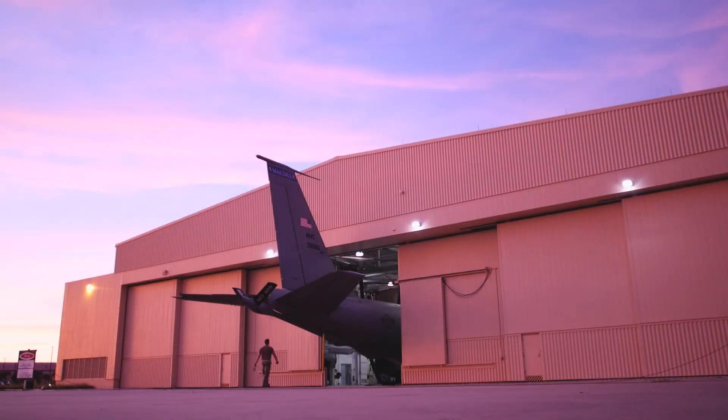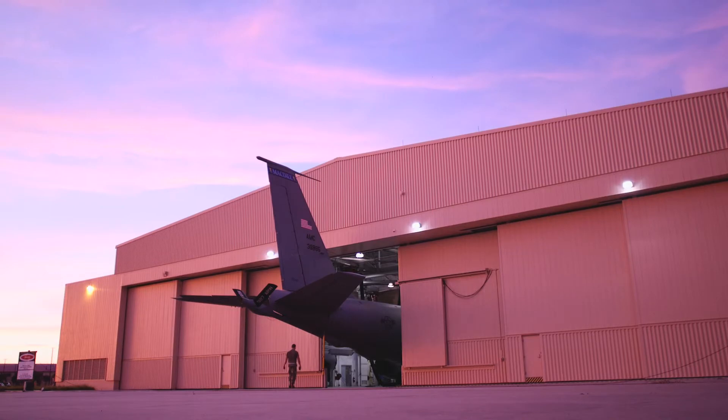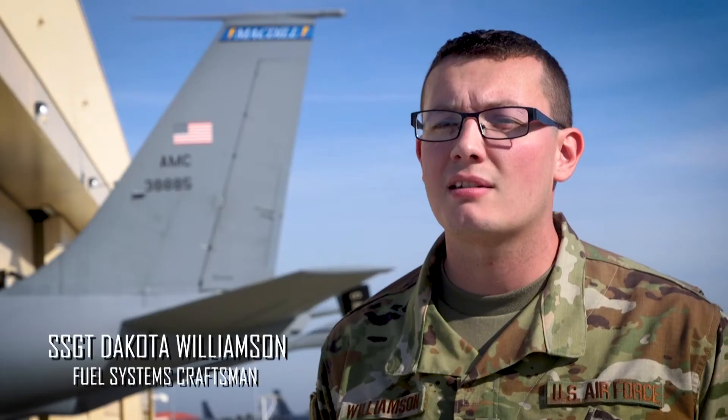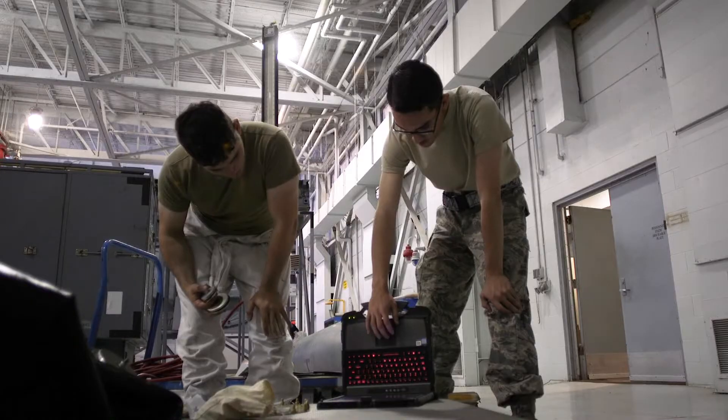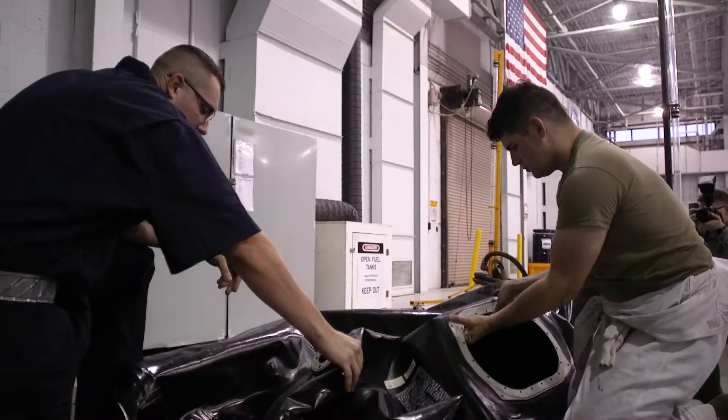I like to say that the fuel is the blood of the aircraft and the fuel system and all of its workings are the veins — so you can't have a well-working machine without it. Without us, you can't fly. We're aircraft fuel systems repair; we make repairs on the fuel system itself, whether that's changing valves, pumps, probes, or fixing various fuel leaks.